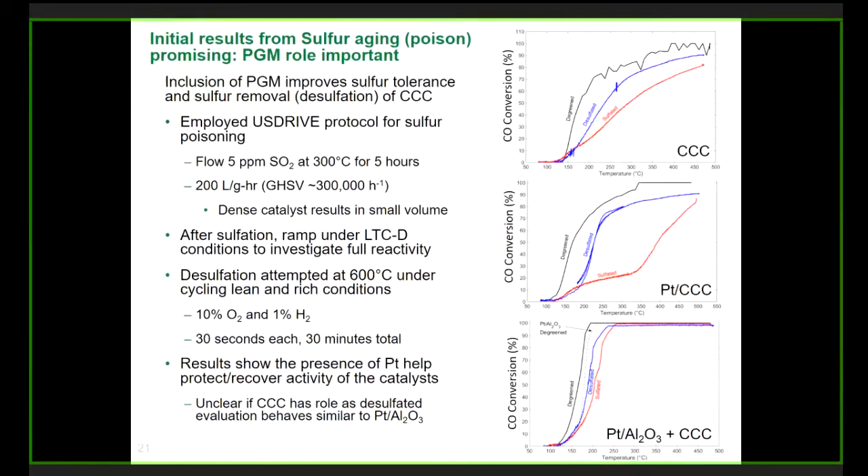Another important durability factor is the catalyst's resistance to poisons, particularly sulfur from fuel or lubricant. This is a common question from the industry. We use protocols defined by U.S. Drive government-industry working groups to test this. All catalysts do worse with sulfur — we do see a shift in the light-off curve with sulfation. The key is whether you can get performance back with desulfation, which is happening all the time on automotive catalysts. We found we can get recovery of performance back with desulfation. We also found that the mixture of CCC with platinum is actually important to that — there's a synergistic role to the CCC and platinum, both from a performance and a durability standpoint.